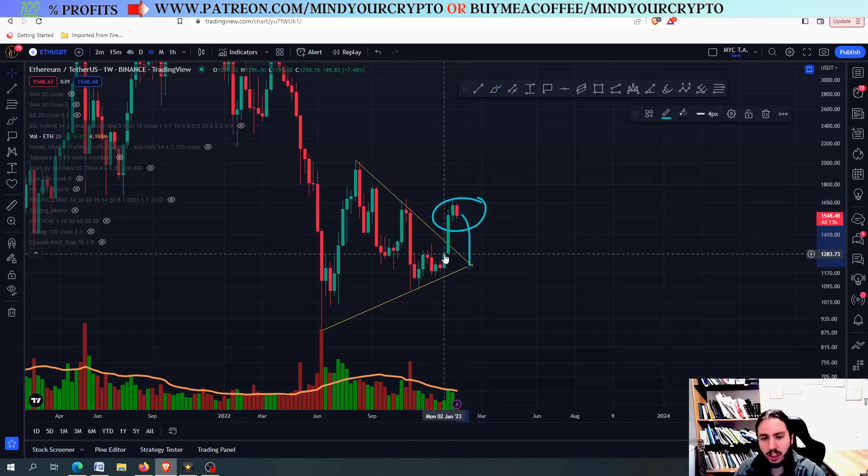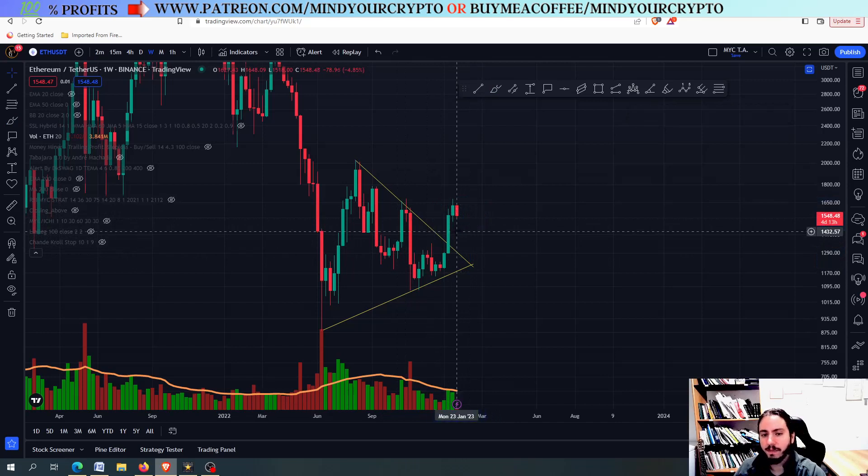Now, if this was a neutral triangle, then we have multiple chances that the closing above and the breaking should be real, and we shouldn't have a fakeout.